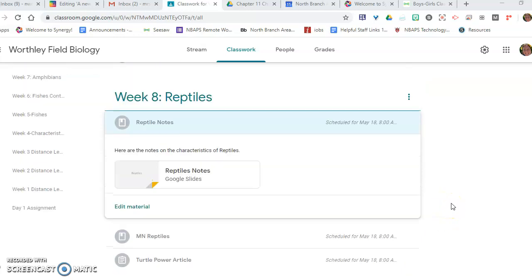Hey guys, this week we're going to be talking about reptiles, the characteristics of reptiles, and some different diverse groups.